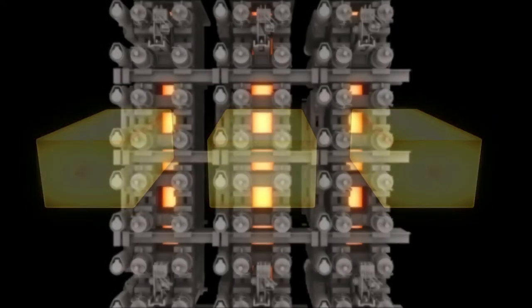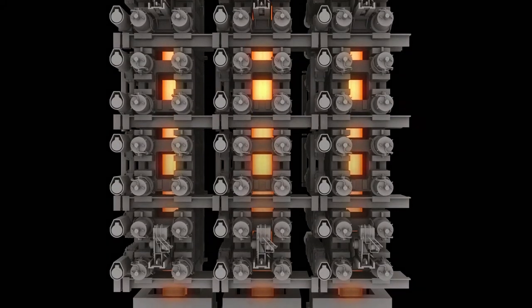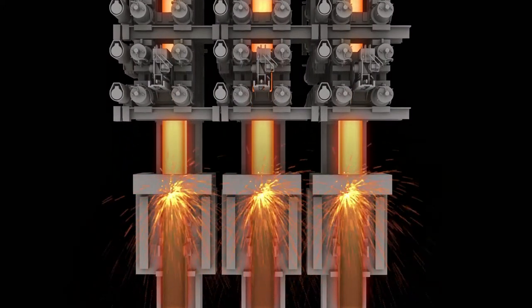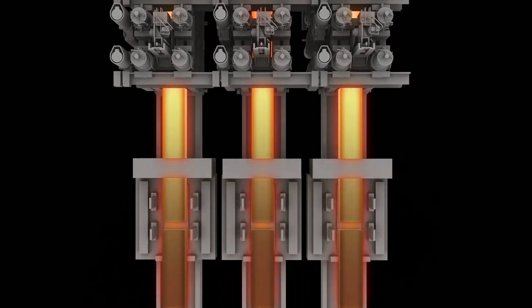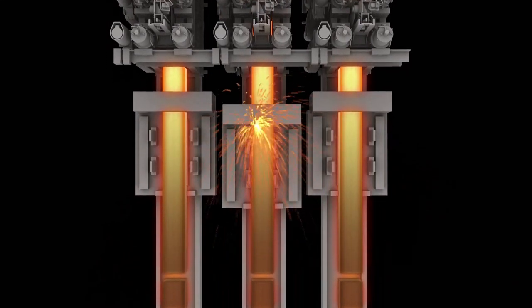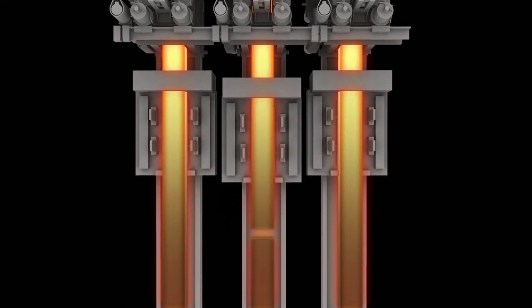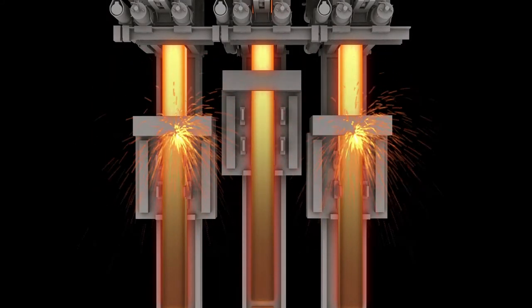After the strand exits the last mechanical soft reduction rolls, we cut it to size using a torch cutting machine. This machine clamps and follows the bloom as it travels to make a straight cut across the bloom face. We can customize the bloom length to allow for optimum cutout in a rolling mill.